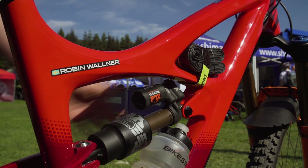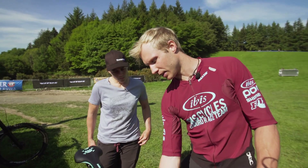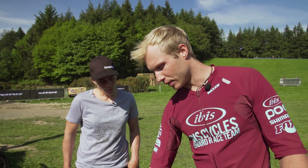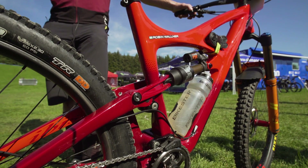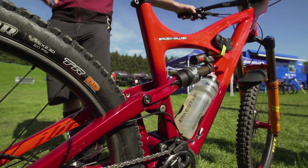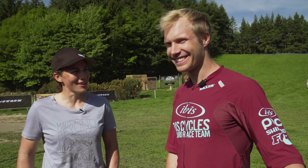First of all, the position of the shock is more progressive and they've also made room for the piggyback — to flip the shock the other way so we can fit a big bottle. Feels really good, it's way more planted than the old. Pretty psyched about it. Thank you very much and good luck for the weekend.